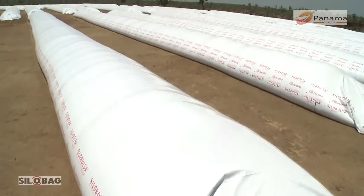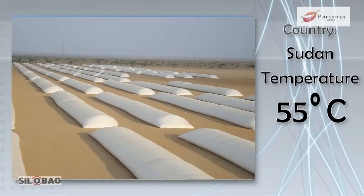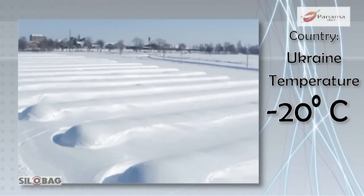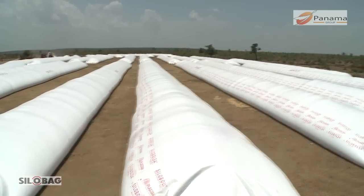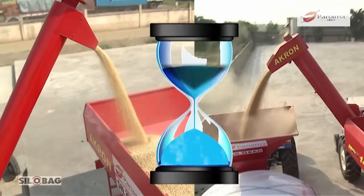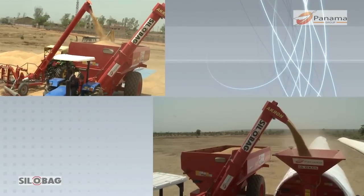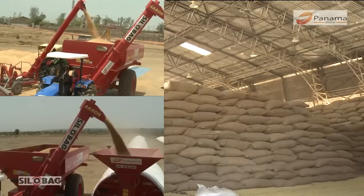Silo bags are being used under extreme conditions like 55 degrees in Sudan and minus 20 degrees in Ukraine. This system is the only way to capitalize on bumper harvest seasons to create long-term storage facility in the short term. This system is now available at a cost similar to that of the present storage system using jute bags.